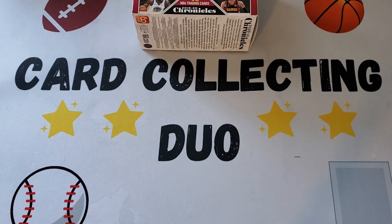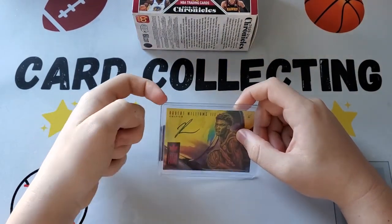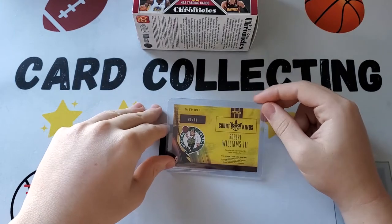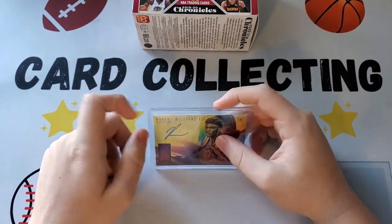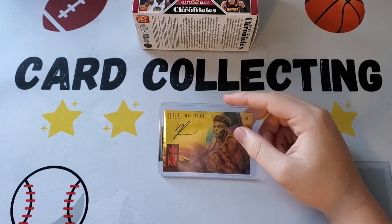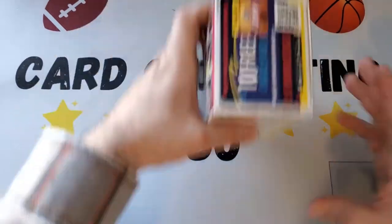Before we open this, we're going to do a quick show of one recent card we picked up. This is a Robert Williams fresh paint rookie auto ruby parallel, Court Kings numbered to 99 — a very nice card going into the Celtics PC. Got this on eBay through COMC for $23, so for a numbered rookie auto, pretty good. It's from 2018.